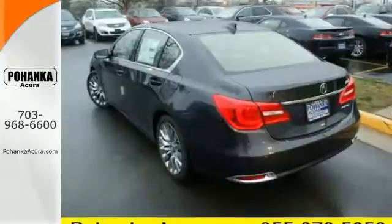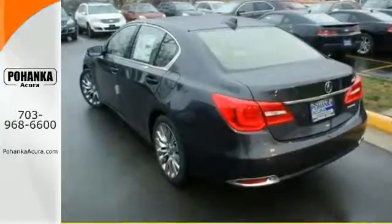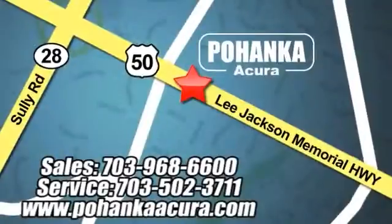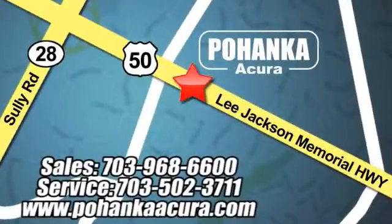Come in and take it for a test drive. Pohanka Acura is a great place to buy a car. We're conveniently located at 3911 Lee Jackson Memorial Highway, Route 50 in Chantilly.